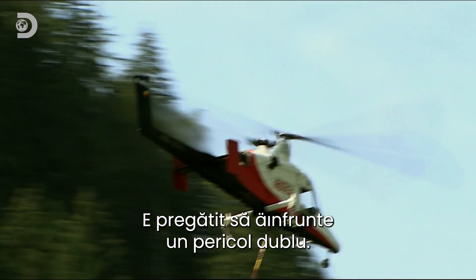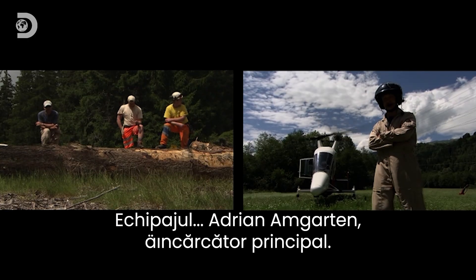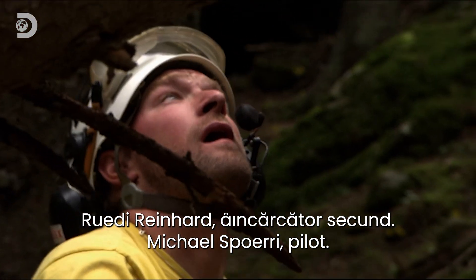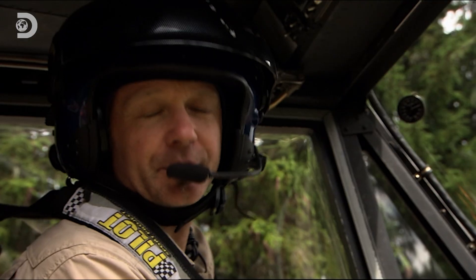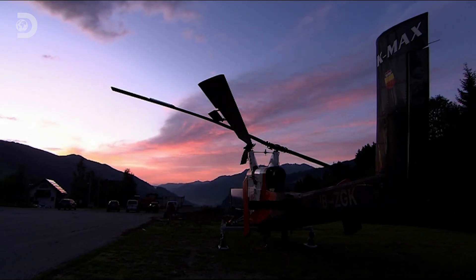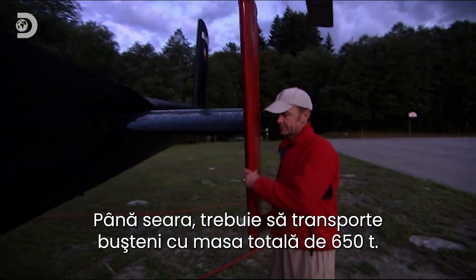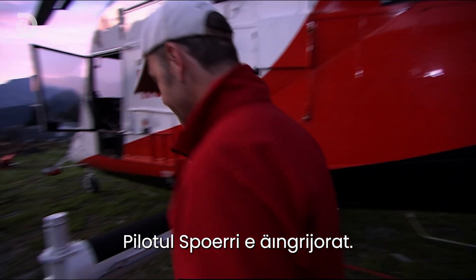Ready to handle double the trouble. Crew: Adrian Amgarten, chief logger; Rudy Reinhardt, second logger; and Michael Spurry, Gemini's pilot. It's early morning on the day of the job. They've got 650 tons of logs to clear by the end of the day, and chopper pilot Spurry is concerned.